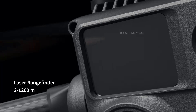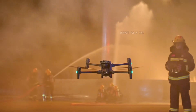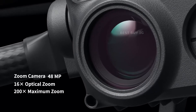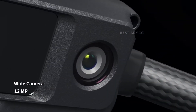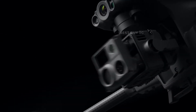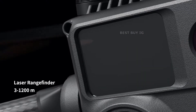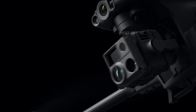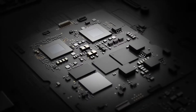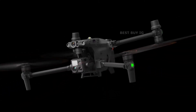The M30 series is available in two versions: the M30 and M30T. The M30 includes a 48-megapixel half-inch CMOS sensor zoom camera with 5x to 16x optical and 200x digital zoom, a 12-megapixel wide-angle camera with 8K picture, 4K 30fps video resolution, and a laser rangefinder that can give precise coordinates of objects up to 1200 meters away.